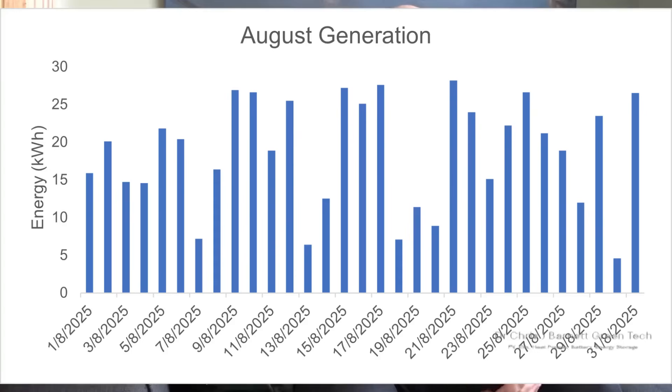In my last video covering my solar generation and electricity usage, somebody pointed out that the graph I showed for the monthly day-to-day generation from my solar panels was the July graph, not the August graph. Here is the August graph — the numbers are the same as in the previous video, those were correct, it was just the graph that was wrong. We still generated 578 kilowatt hours last month, with the lows and highs you can see from this graph.